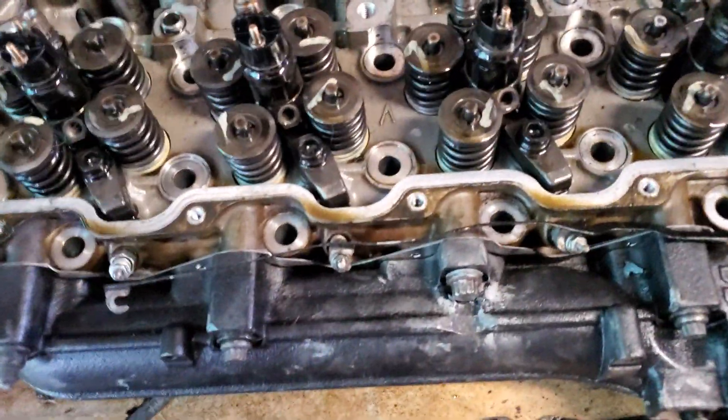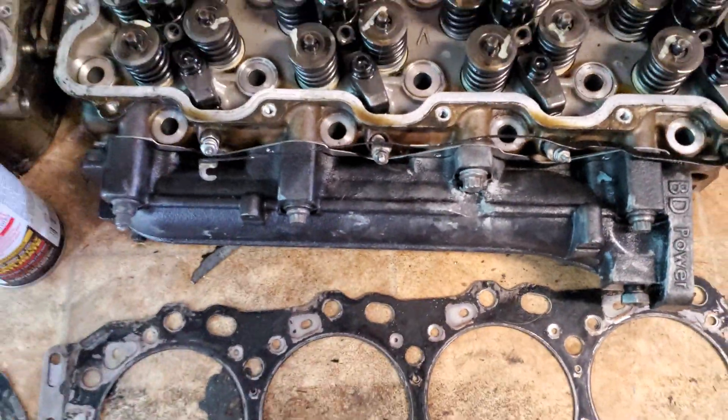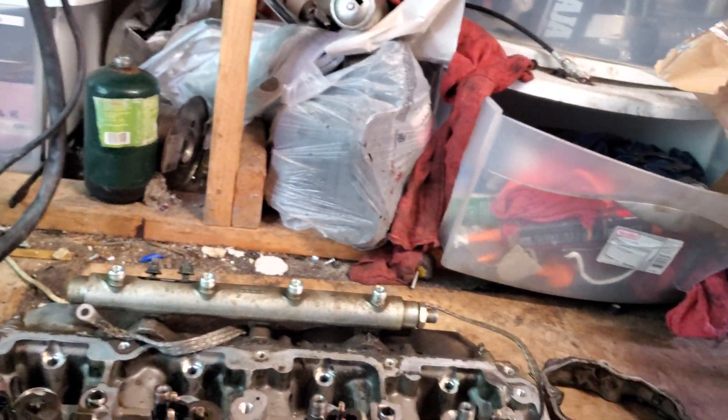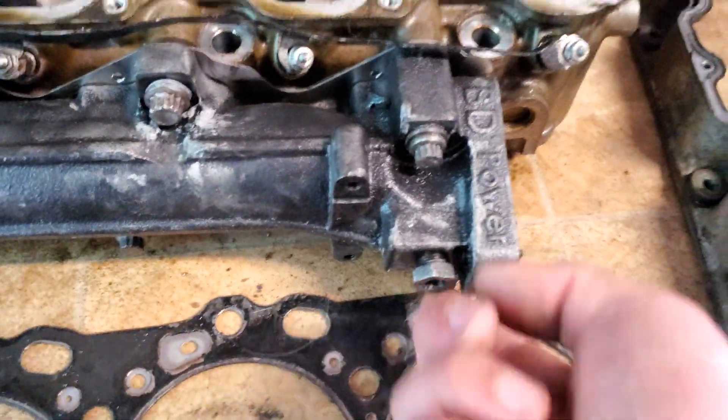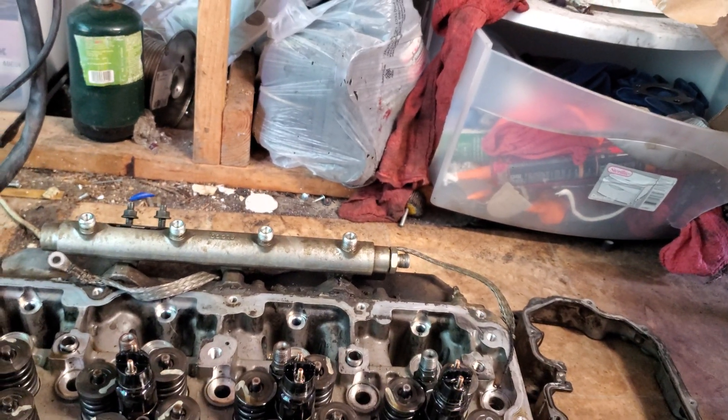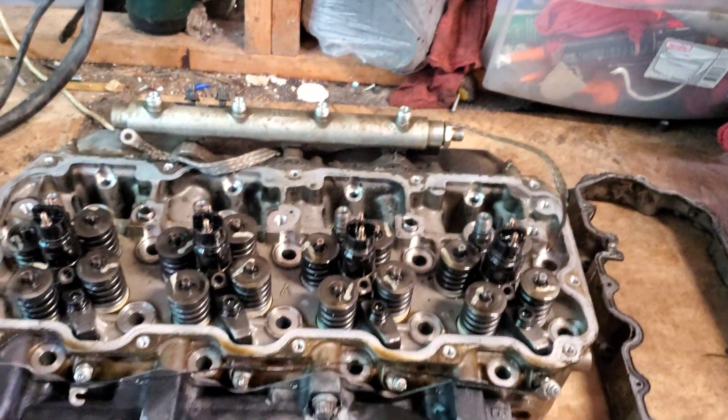Also got a new BD Power full bore exhaust manifold that I slapped on there. Got new bolts for everything. Got an EGT port — I got an EGT gauge installed now. So we're gonna get cooking with this.